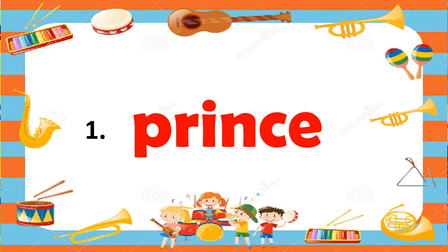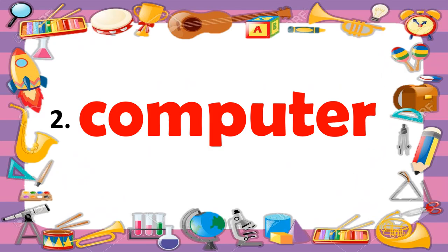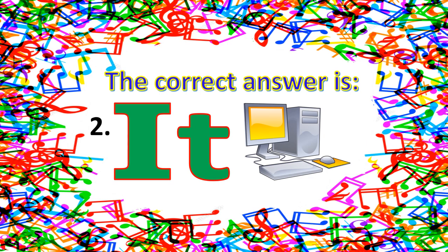Number one. What is your answer? Is it he, she, or it? The correct answer is he. What about number two — computer. What is your answer? Is it he, she, or it? The correct answer is it.